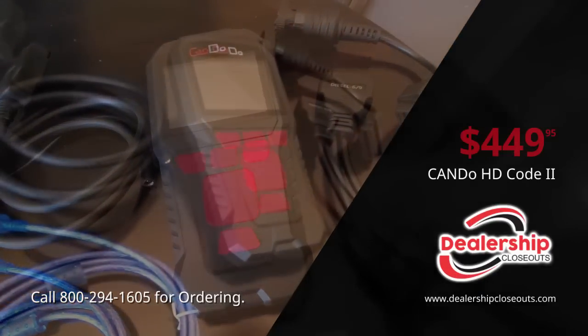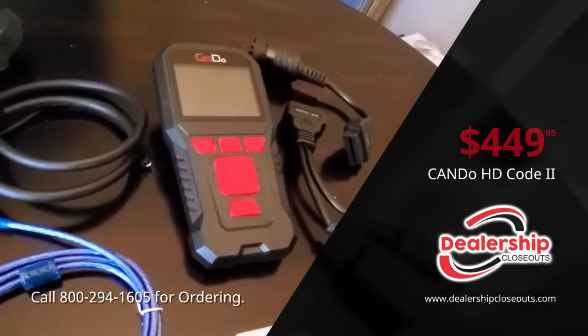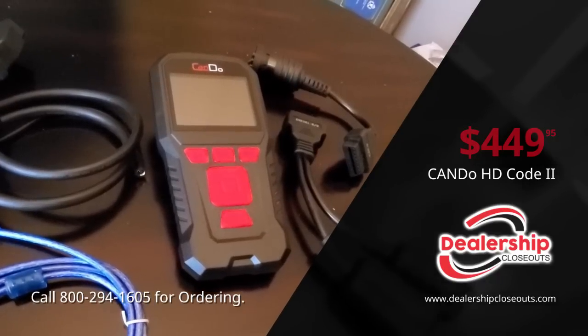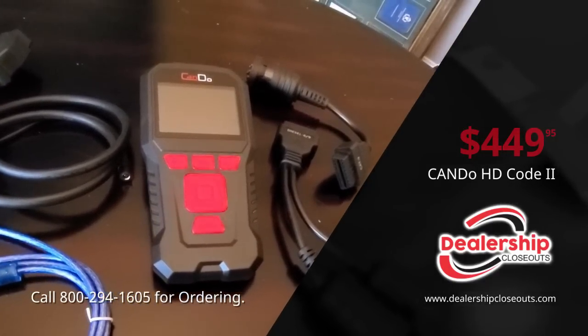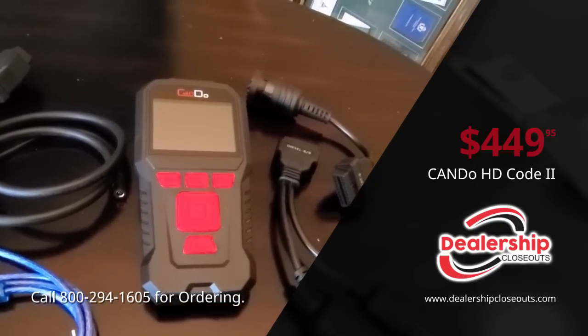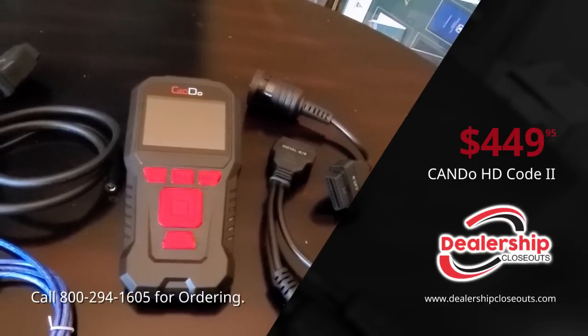Today we'll be talking about the HD Code 2 by CANDU. This is a great, simple-to-use diagnostic tool that will give you heavy-duty code reading application as well as Caterpillar and DPF regenerations.